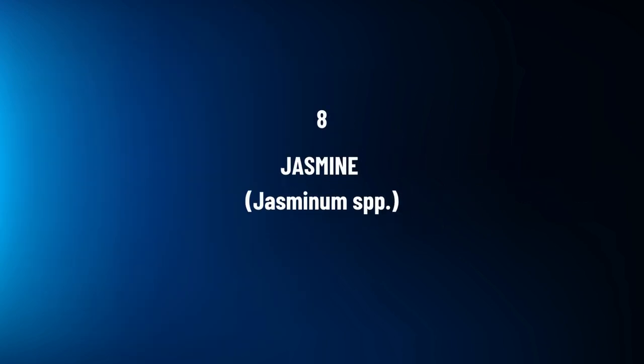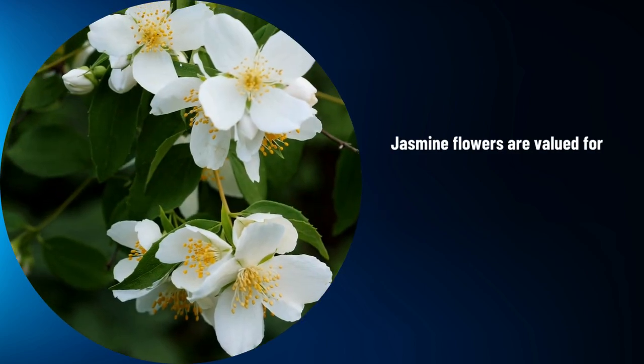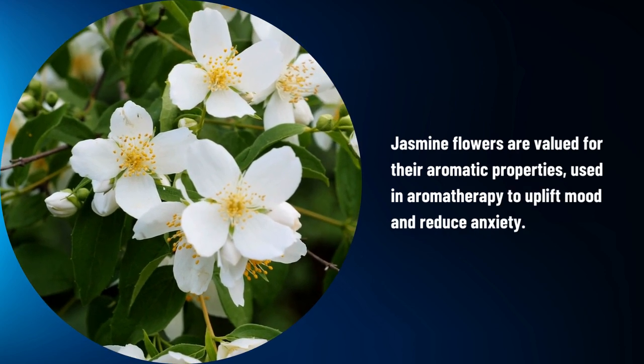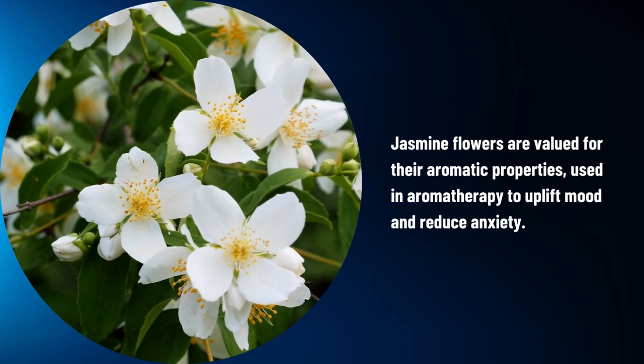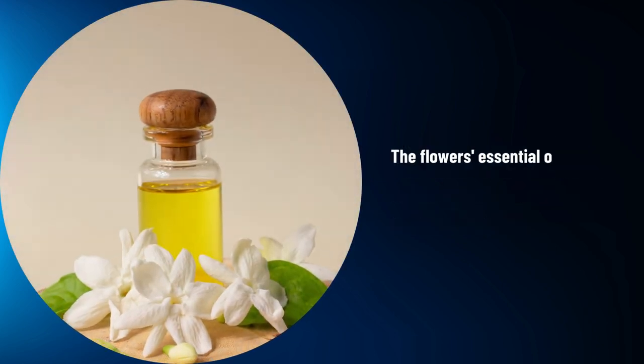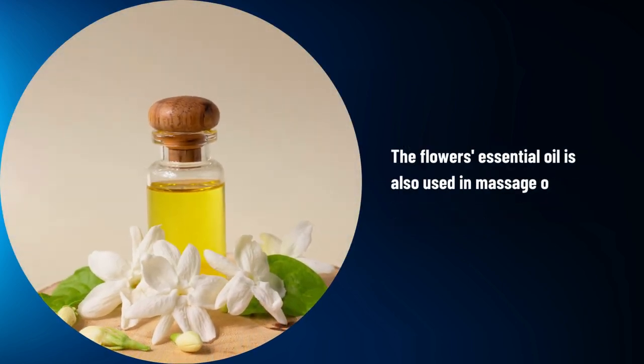Jasmine, Jasminum spp. Jasmine flowers are valued for their aromatic properties, used in aromatherapy to uplift mood and reduce anxiety. The flower's essential oil is also used in massage oils and skin care products.